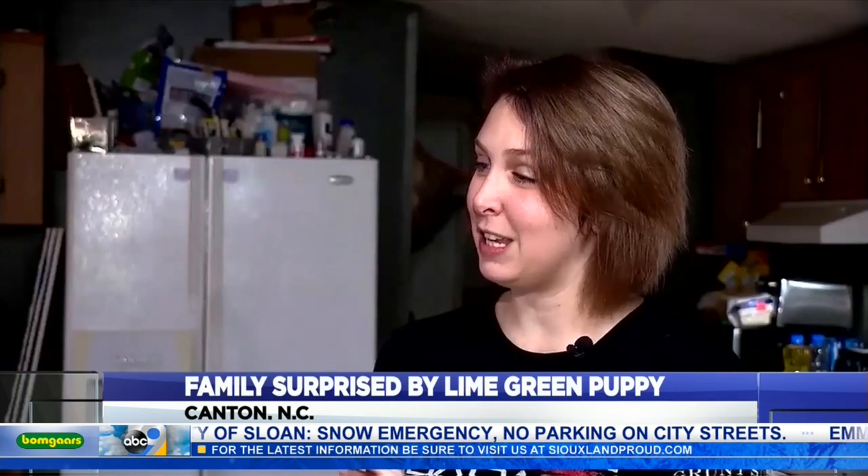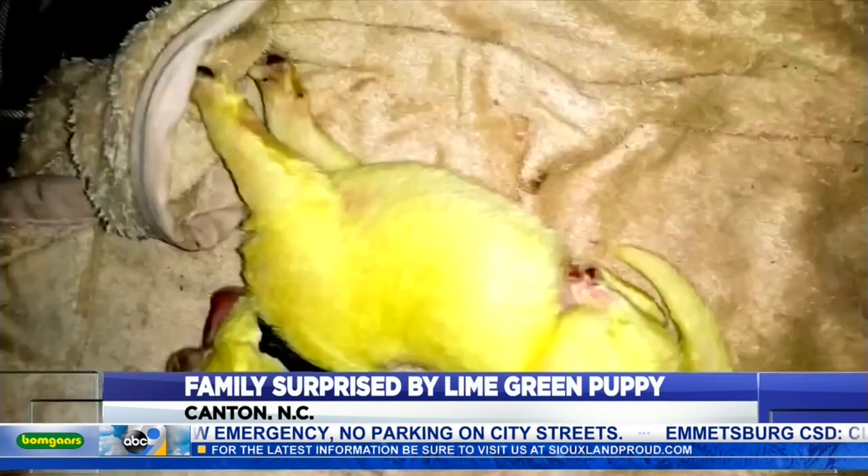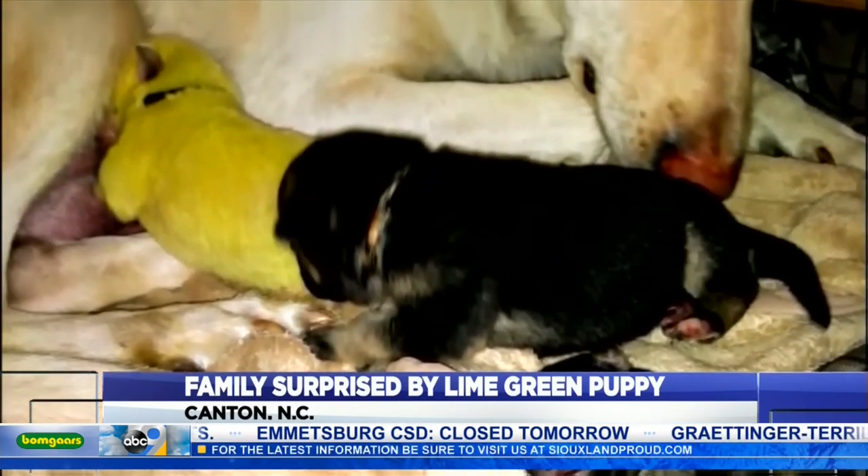I started freaking out because it was green. Shana says except for that color, the birth went fine. Everybody was healthy. Gypsy's first litter — she's done really good. She's a good mom.